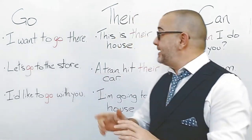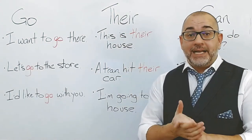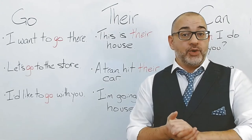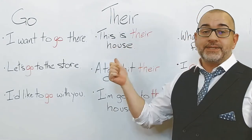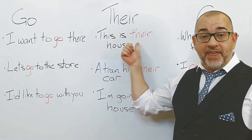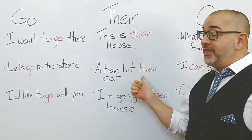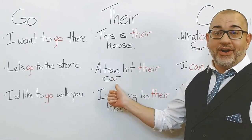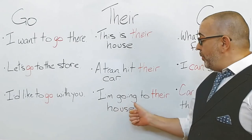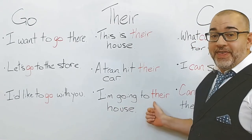Our second word is their. Let's use their in a few sentences. This is their house. A train hit their car. I'm going to their house.